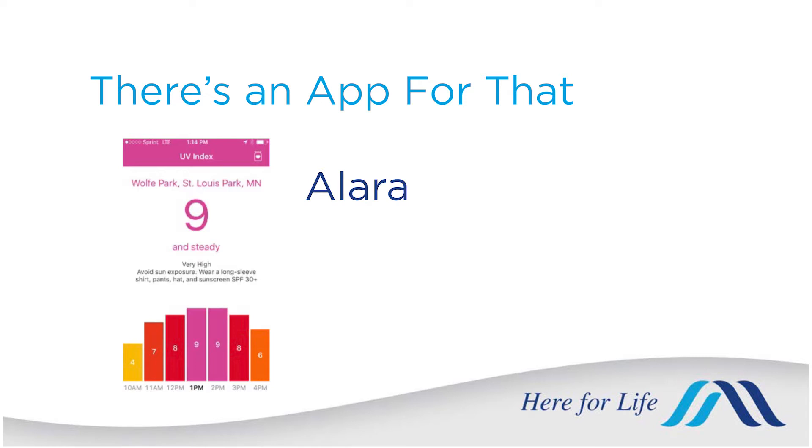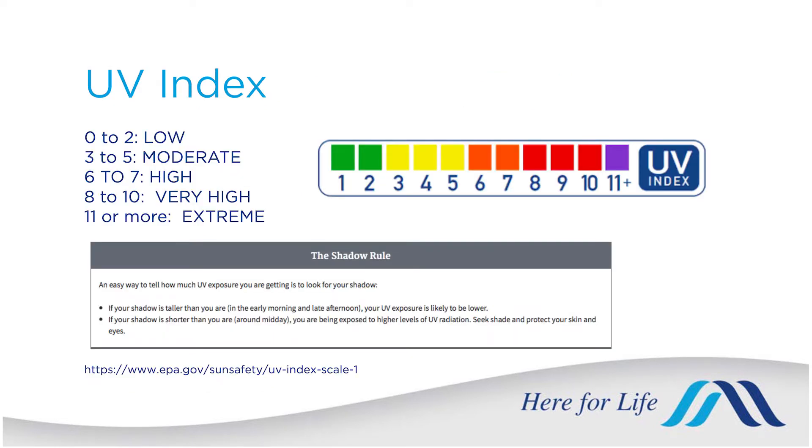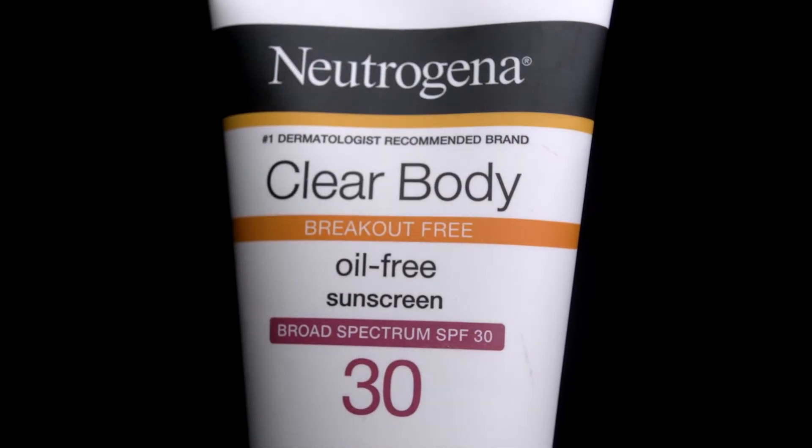There's also an app you can use on your iPhone that tells you the UV index for your location at any given time. If the UV index is three or higher, ideally you should be wearing sunscreen and some sort of sun-protective clothing. The most important thing about your sunscreen is the SPF, or sun protection factor, and we want that number to be at least 30 or higher.